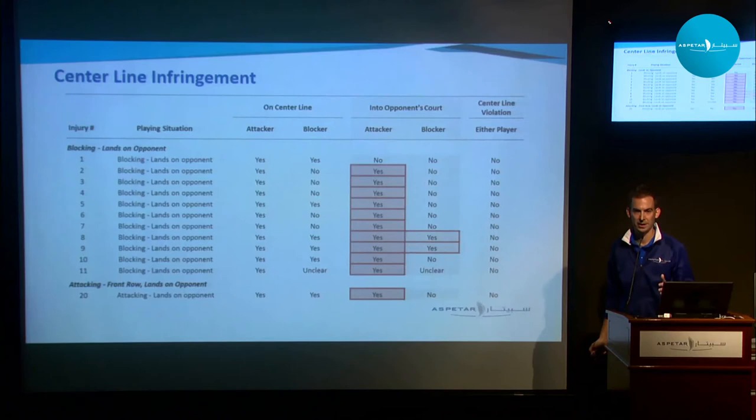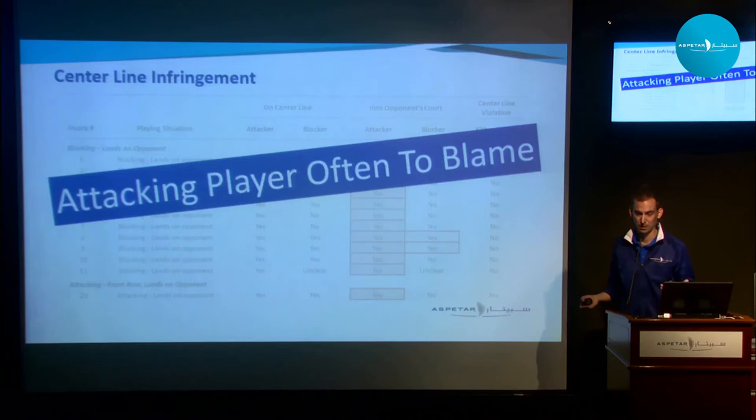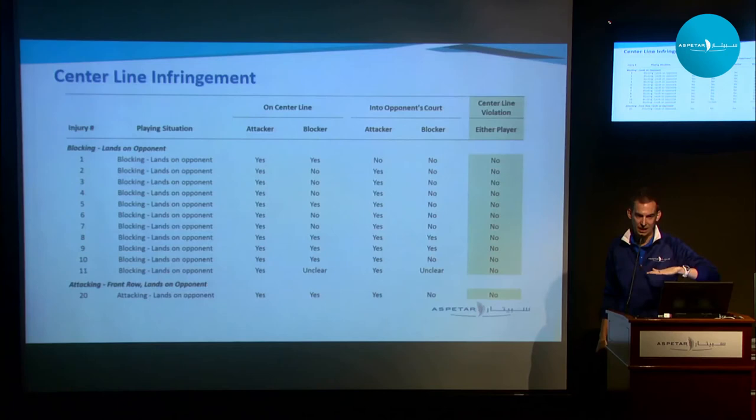Based on this data, the attacking player is probably the one to blame — though that can be for various reasons. The set could have been a little tight, or maybe the attacking player just had a bad jump and landed where they shouldn't. That's common. In volleyball, you are allowed to land on the white line, and even beyond it, as long as part of your foot is still in contact with the line. In these situations, there were no violations — all legal plays in volleyball.